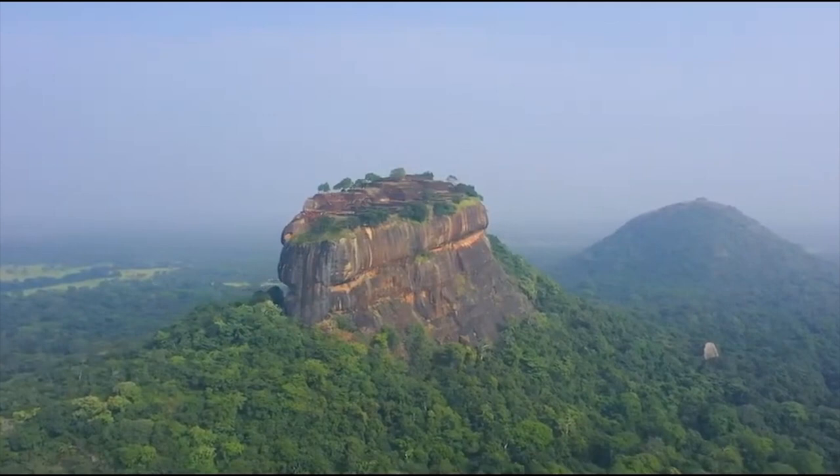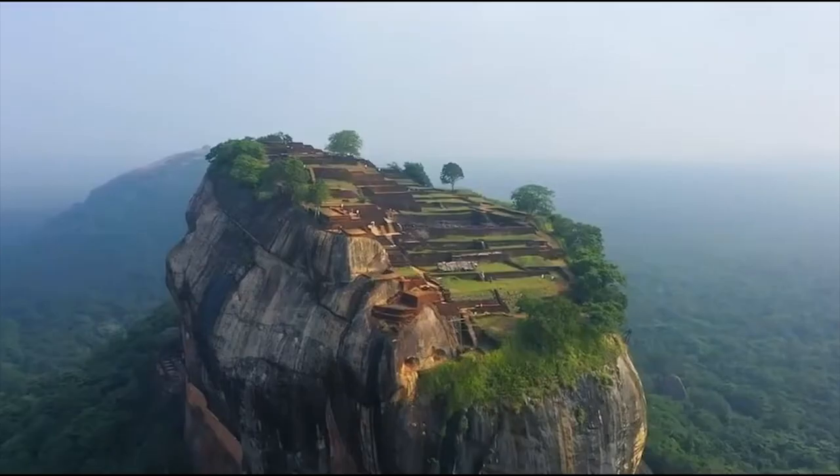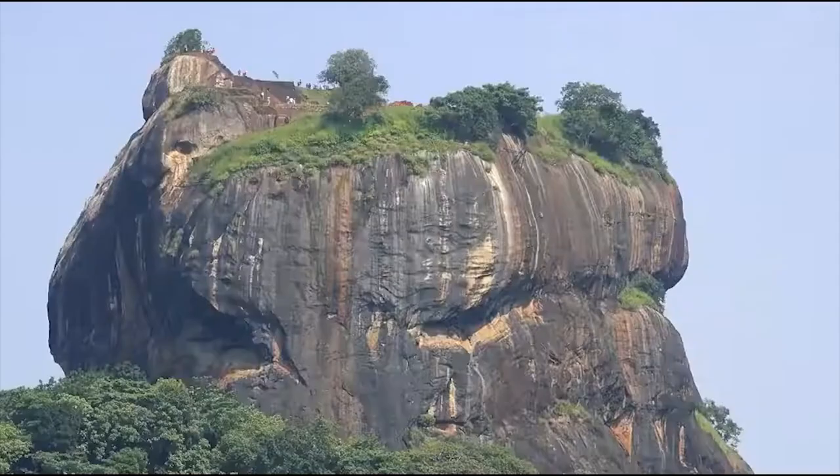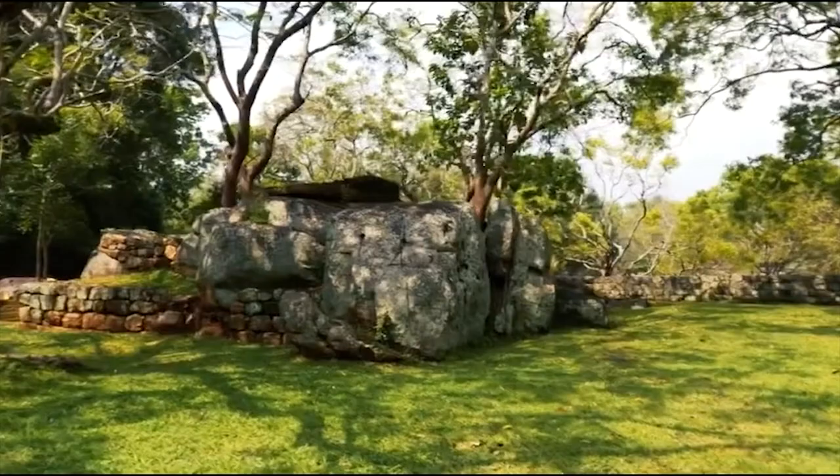Welcome to our channel where we explore the wonders of the world. Today we take you on a captivating journey to one of Sri Lanka's most iconic and breathtaking sights, Sigiriya. Sit back, relax, and let's embark on this virtual adventure.